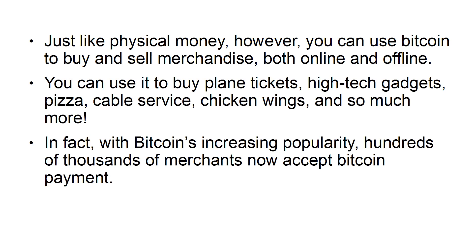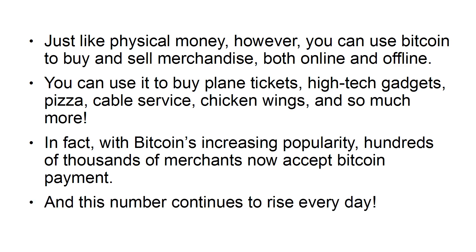In fact, with Bitcoin's increasing popularity, hundreds of thousands of merchants now accept Bitcoin payment. And this number continues to rise every day.